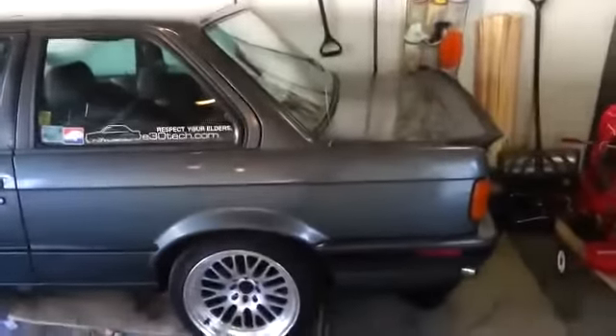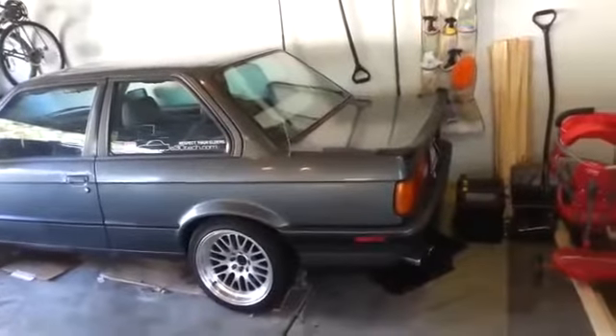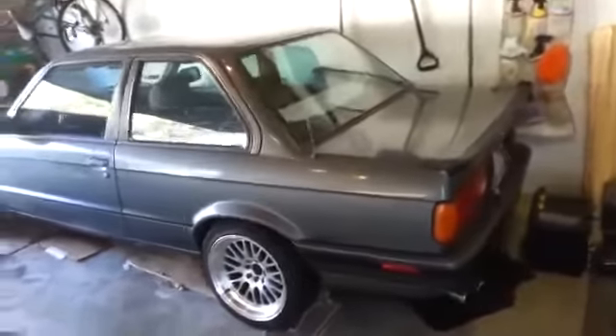Hi, this video is showing the 1990 325i for sale. It's on eBay and Craigslist, at least as of March 17th. So let me take you around the vehicle a little bit.